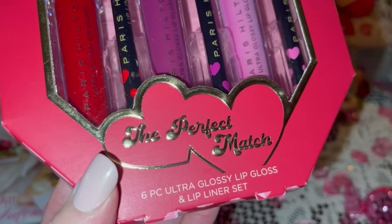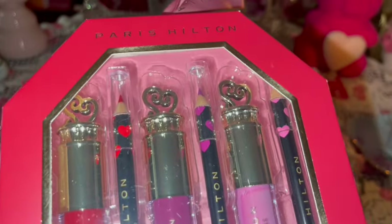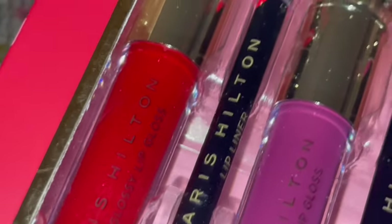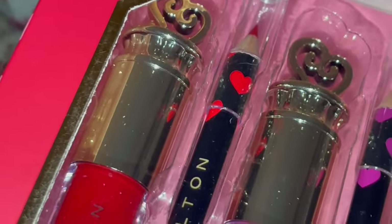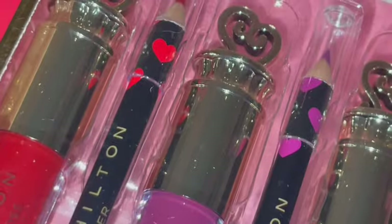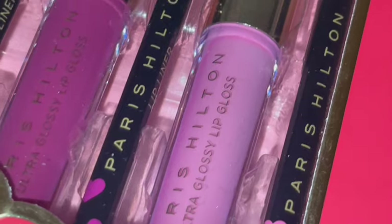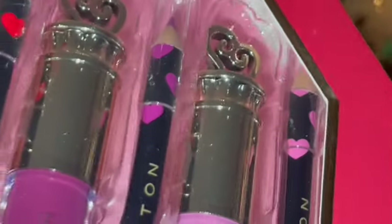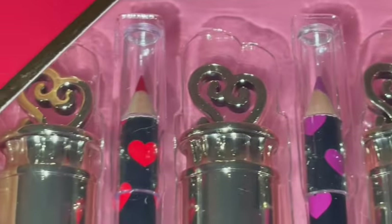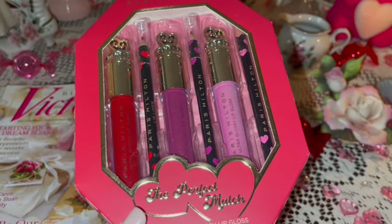I'm going to share the rest of the things I got for Valentine's Day this year. I got this really pretty lip gloss and lip liner set by Paris Hilton — the packaging is beautiful, I love the gold hearts on top of the lip gloss. There's like a red, a mauve, and a cotton candy pink, with matching lip liners to go with them. I love Paris Hilton — everything she makes is so pretty and girly, and it looks like this came from Ross.